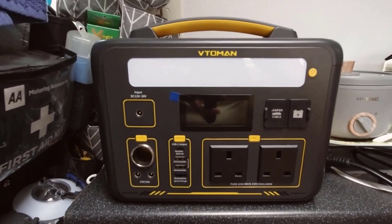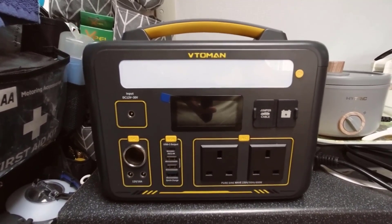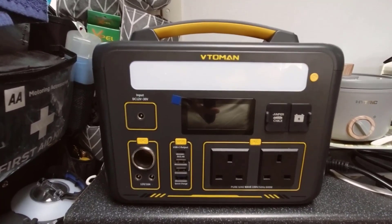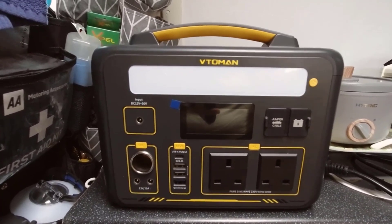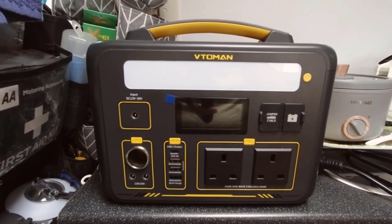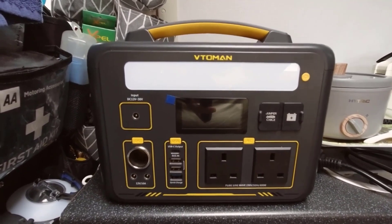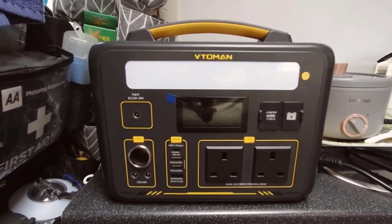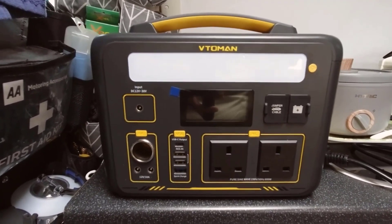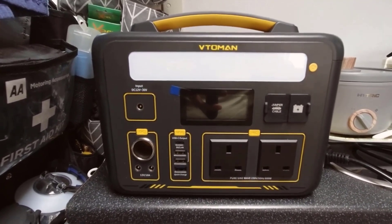Key feature number 4: Efficient Recharging Options. This portable power station offers three efficient recharging methods. You can recharge it using the included wall charger, which takes approximately 7 hours for a full charge. Alternatively, the provided car charger allows for recharging from a 12V car outlet, taking about 12 hours for a full charge. For those seeking a more eco-friendly approach, recharging via 200W solar panels is also possible and takes around 10 to 14 hours to reach full capacity.